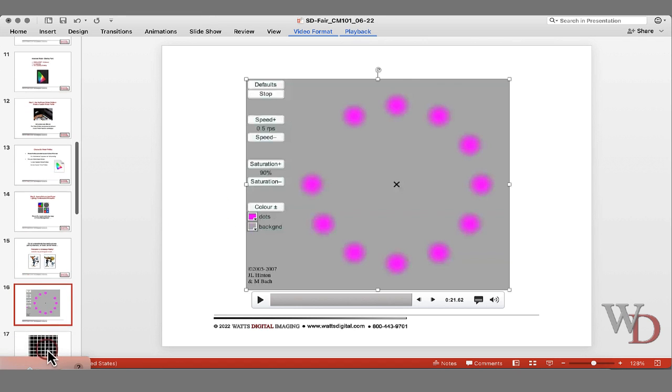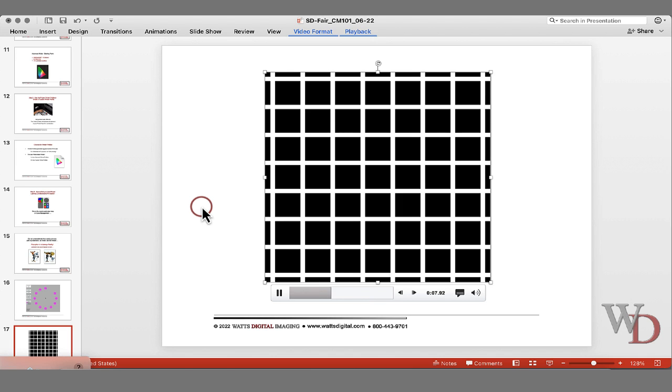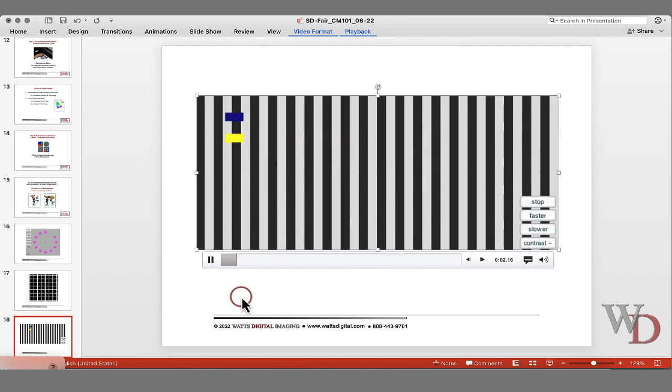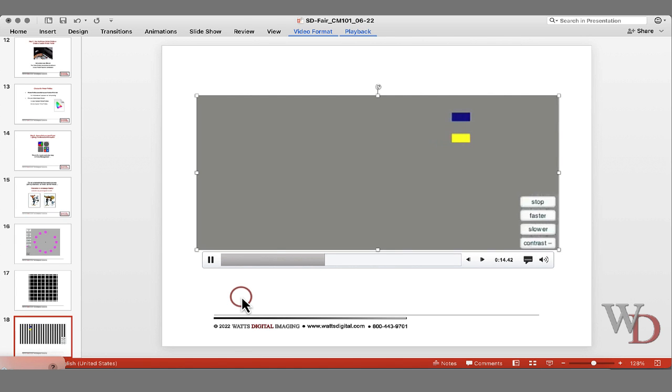The next one: if you look at the intersections of the white and black lines, you're going to see a little gray square — it doesn't exist either. And this next one: with the vertical black lines, it looks like the lines are jumping from line to line, but if you remove the vertical black lines, they're actually smooth. The black lines make it look like they're jumping when they're really not.